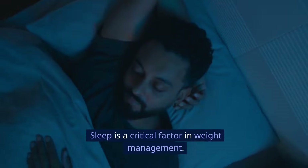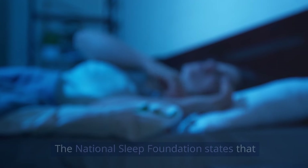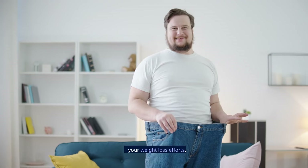Get adequate sleep. Sleep is a critical factor in weight management. The National Sleep Foundation states that inadequate sleep can lead to weight gain and difficulty losing fat. Aim for 7 to 9 hours of quality sleep per night to support your weight loss efforts.